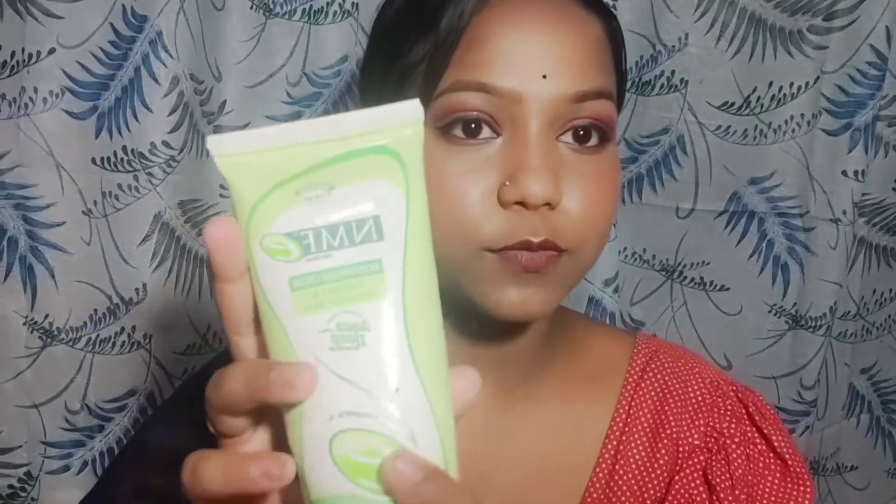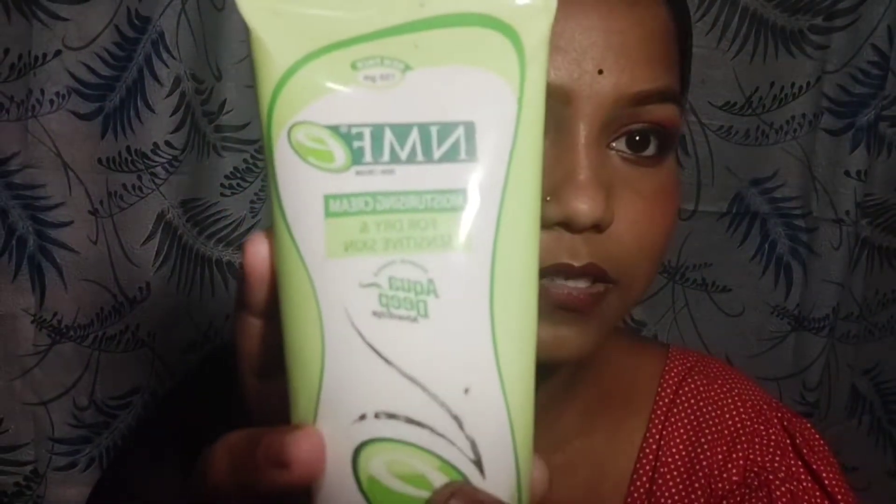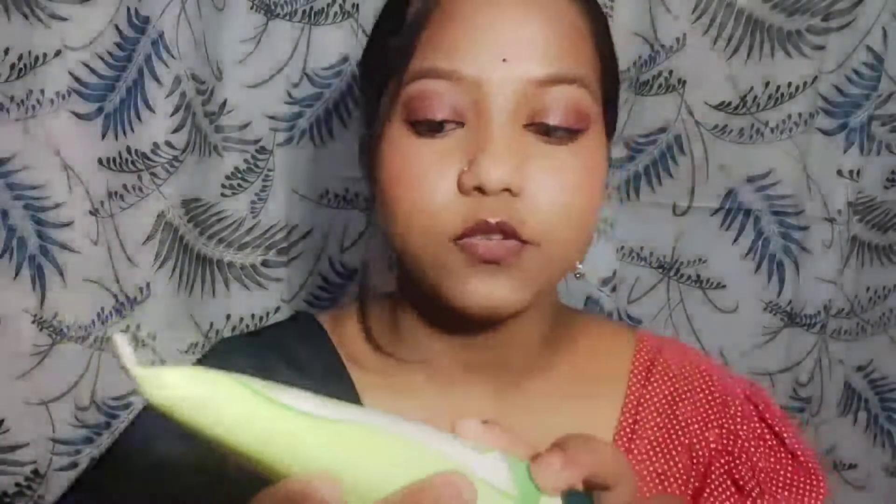This is a moisturizer cream for dry and sensitive skin. You can get a deep moisturizer that will lock in your skin's moisture. If you are interested, please check the description box — I will show you the link there.